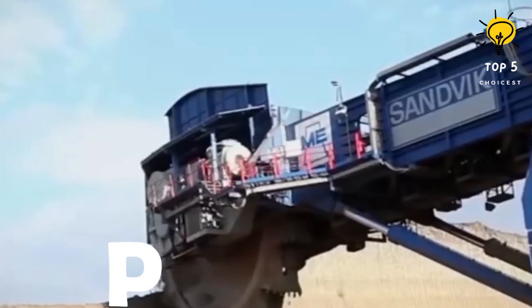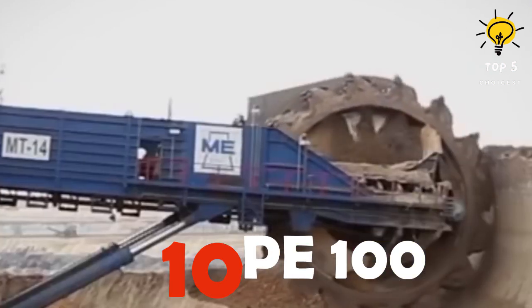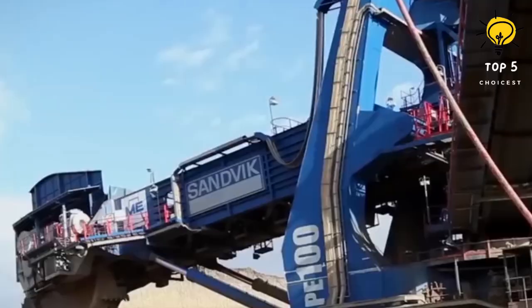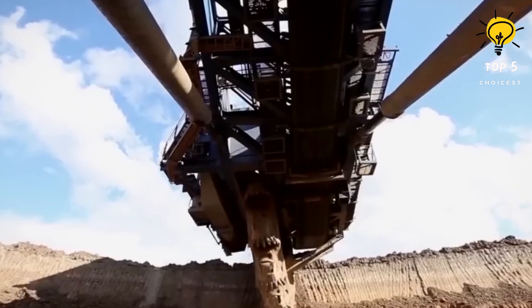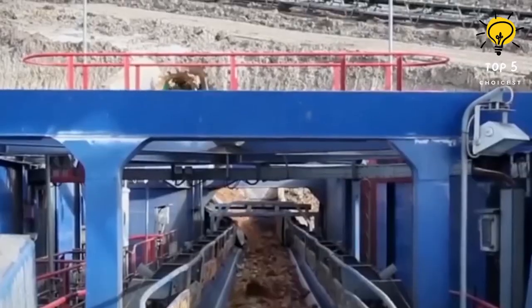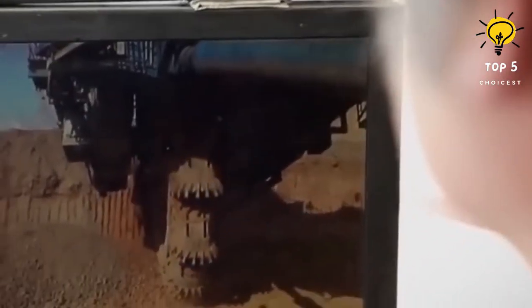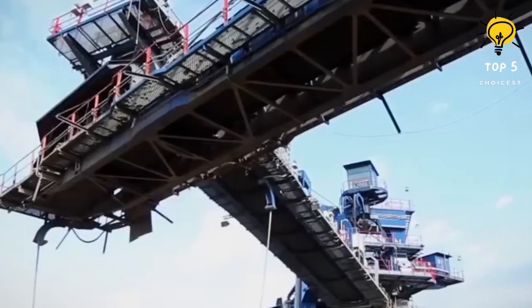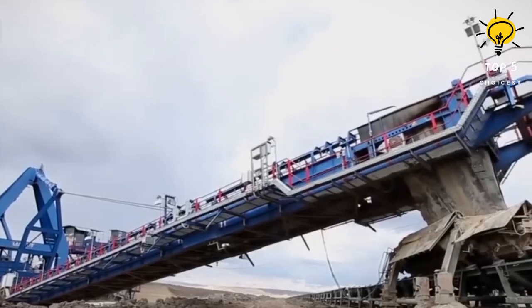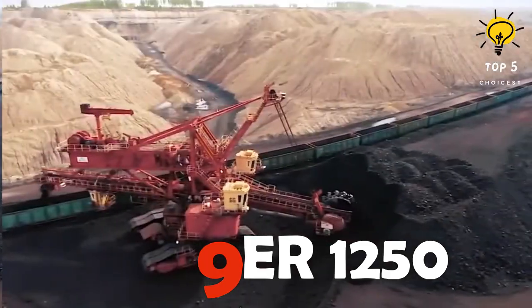Number 10: P100. The P100 is a compact bucket wheel excavator born in Sweden by the brilliant minds at Sandvik. Since 2007 it's been flexing its muscles at the Matra power plant in Hungary, extracting lignite and mineral coal to power the region. Standing at 24 meters high, weighing 1,650 tons, with a hydraulic arm reaching 28 meters, the P100 is a compact powerhouse digging up 6,700 cubic meters of coal every hour.